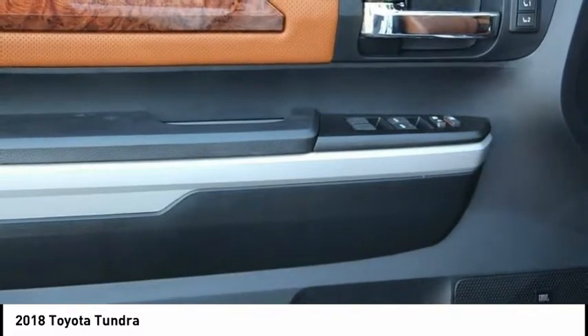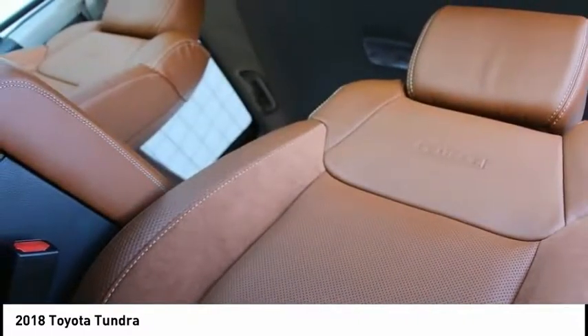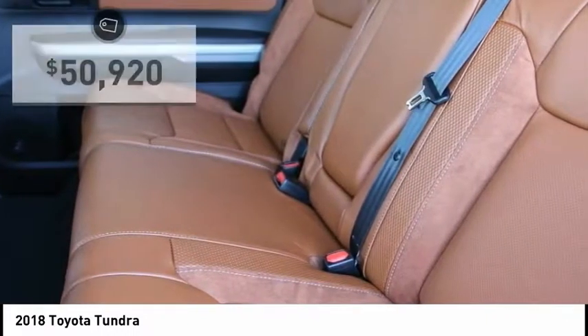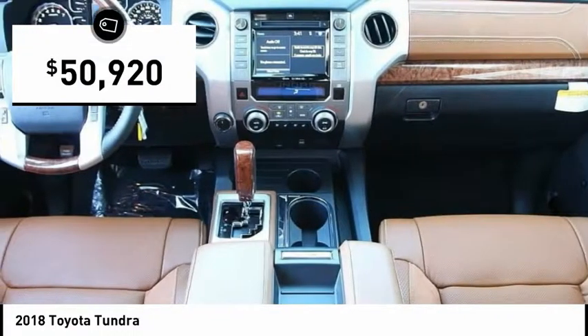With a towing capacity of up to 10,000 plus pounds and a payload capacity of over 2,000 pounds, the Tundra is the perfect mix of power and efficiency and is priced below fifty-five thousand dollars.